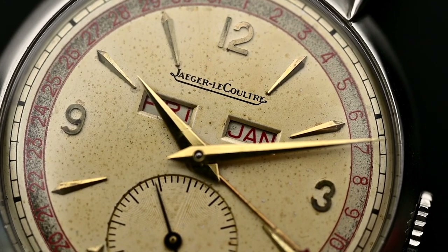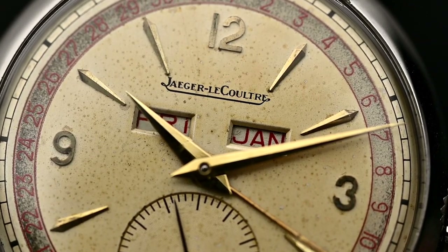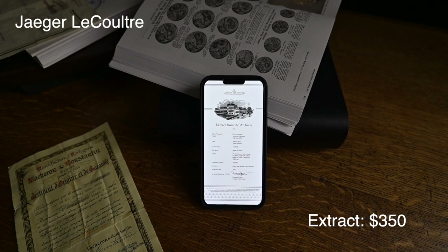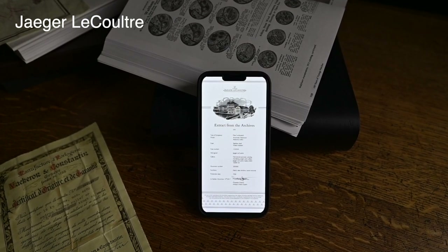Let's follow up with Jaeger-LeCoultre. You can order a Jaeger-LeCoultre Extract from the Archives, which will be available in approximately three months. This service costs around $350 USD and is available for watches that are older than 20 years. However, this service does not include certificates.